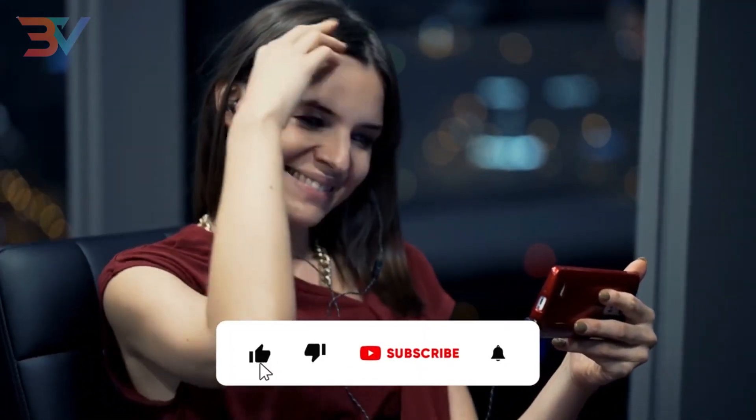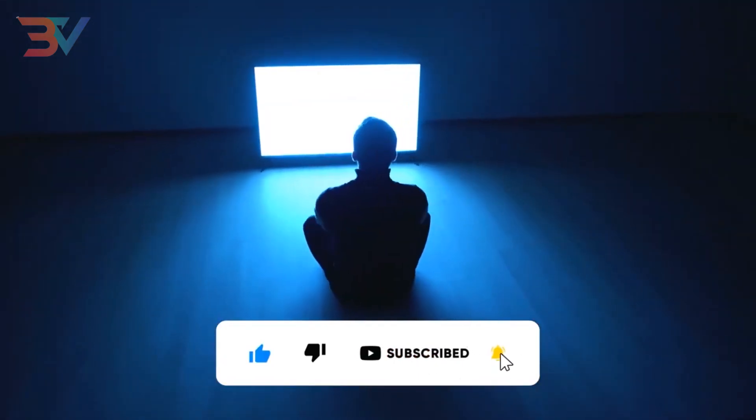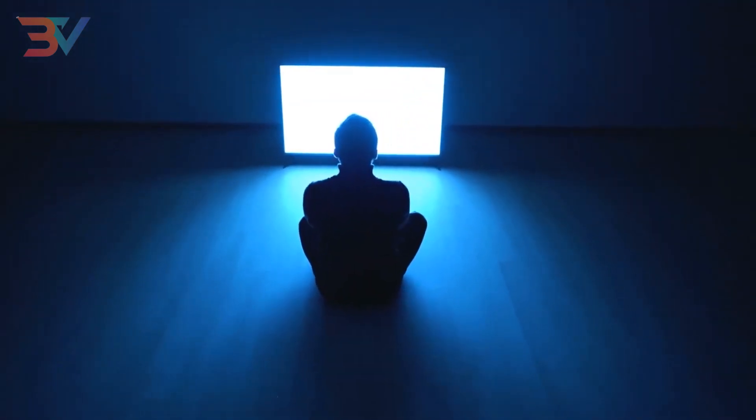That wraps up today's tutorial. If you learned something new today, be sure to hit the thumbs up button and comment any thoughts or questions. Also be sure to subscribe to the channel with notifications turned on so you're alerted every time we upload a brand new money-making method. See you in the next video.